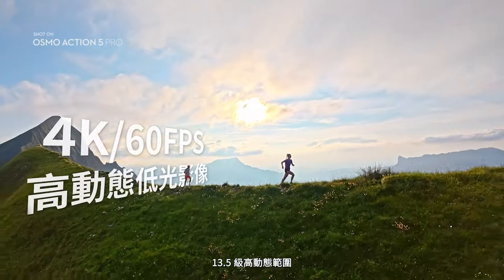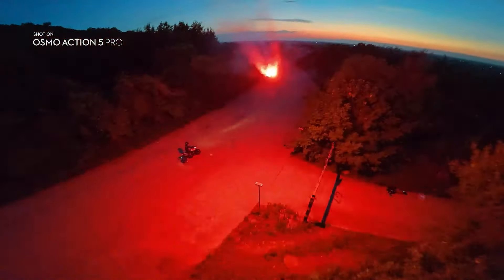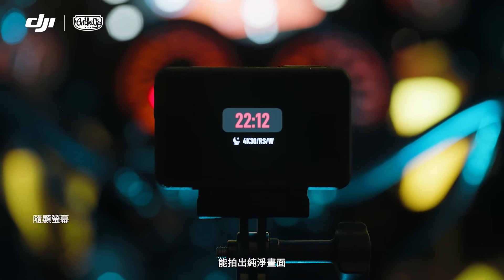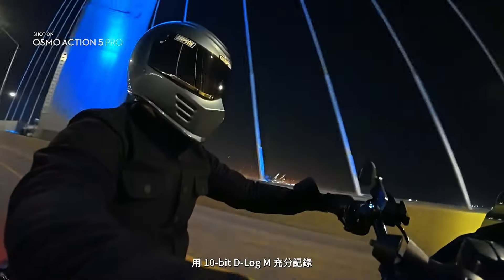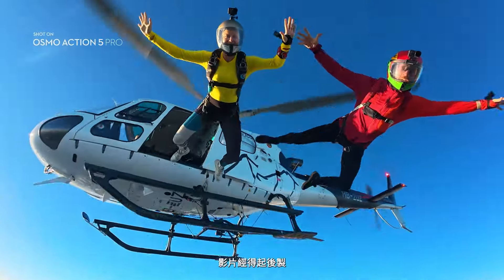Boasting 13.5 stops of dynamic range, it excels in tough lighting conditions from day to night. An all-new Super Night Mode means you can go further into the darkest conditions. Action 5 Pro captures 10-bit color in Normal and D-Log-N, delivering phenomenal detail and color accuracy.